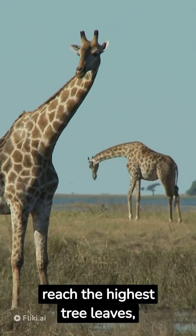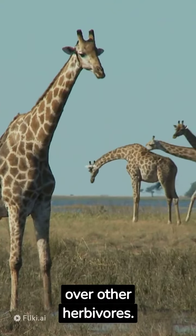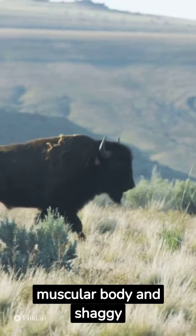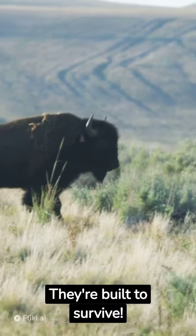Their long necks allow them to reach the highest tree leaves, giving them an advantage over other herbivores. Witness the powerful bison, with its strong muscular body and shaggy fur that protects it from harsh winter weather — they're built to survive.